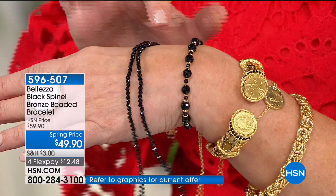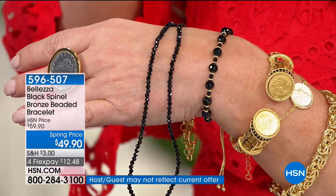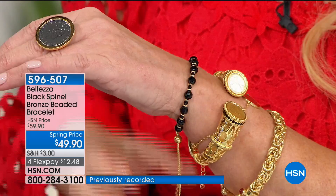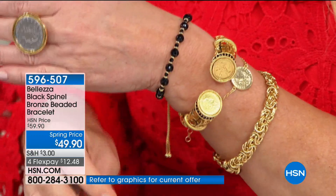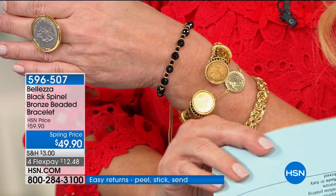In between the spinel you have those absolutely lovely gold beads. We elevated it even more by putting those gold beads in between. You have the adjustability at the back with beautiful beads on the end, giving it a flirtatious, beautiful, alluring style. This bracelet today is from $59 to $49.90. If you want to get this home on FlexPay, you can break this up into payments — $12 and change, or under $10 with your HSN charge card.